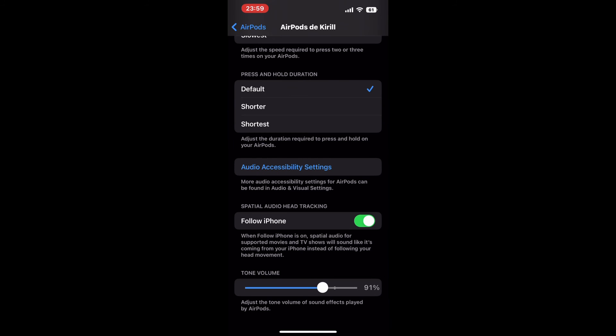It operates independently of your settings in the Sounds and Haptics menu, so you can adjust it without affecting the notification volume elsewhere.